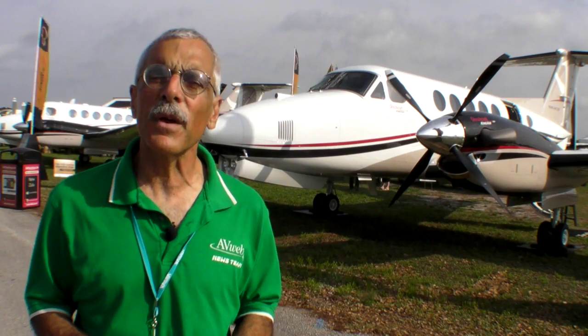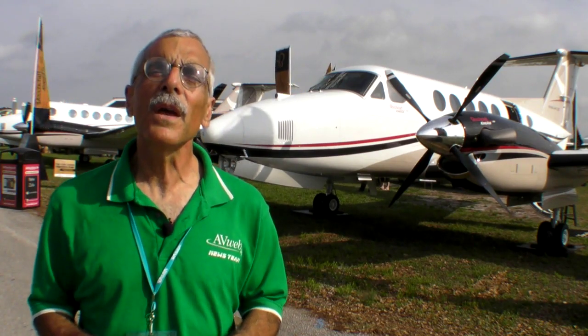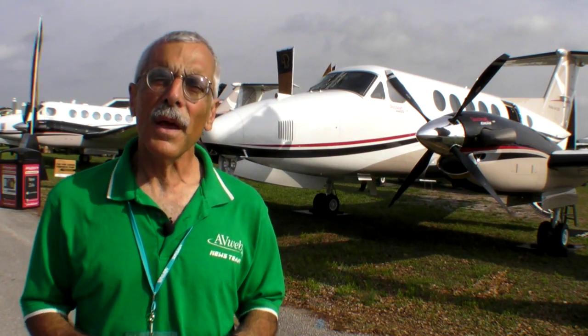Hello everyone, this is Paul Bertarelli reporting for AvWeb and Aviation Consumer from Sun and Fun 2011 at Lakeland, Florida. Behind me is a King Air 250 — one of the most successful turboprops in the history of aviation. Here's Don Mercer to tell us why it's so successful and what they've done to improve the 250.